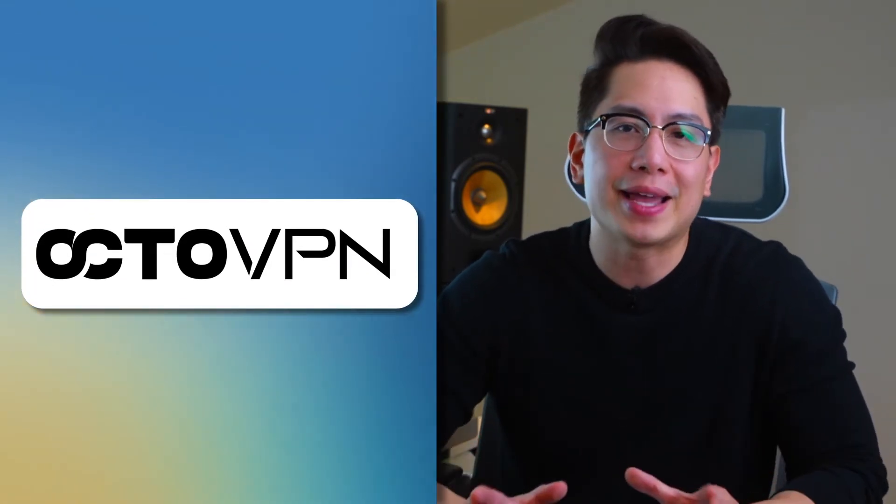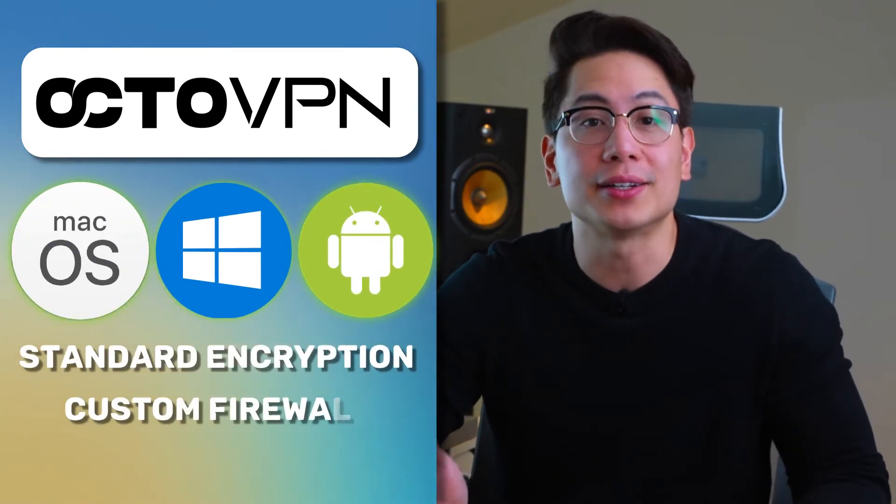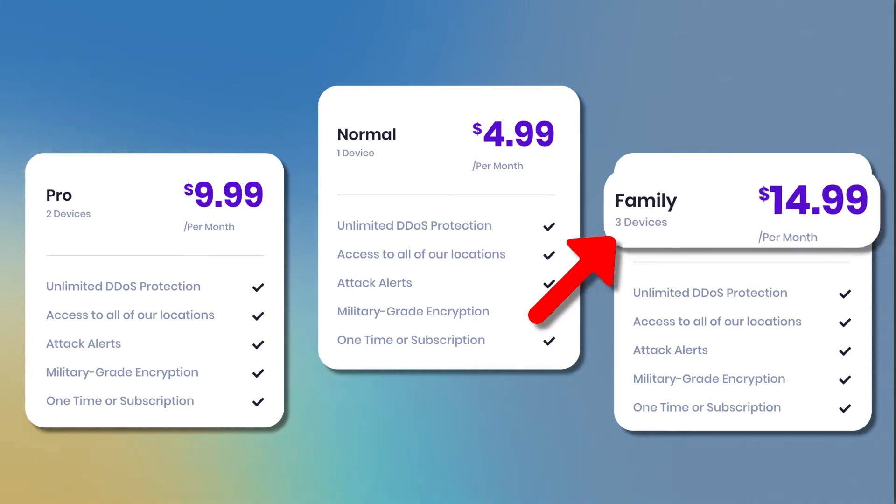One VPN that positions itself as a DDoS protection VPN for gaming is OctoVPN. This VPN has apps for Windows, Mac, and Android, each with standard encryption and a custom firewall. Unfortunately, you are rather unlikely to use more than one device, since getting more device support is rather expensive. Despite being an anti-DDoS VPN, I find it hard to recommend a VPN with such low value. It barely offers anything besides the bare minimum security standards.